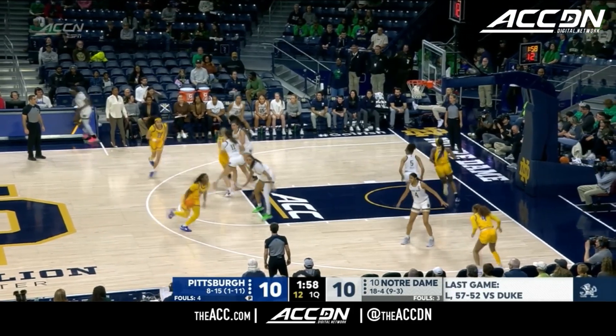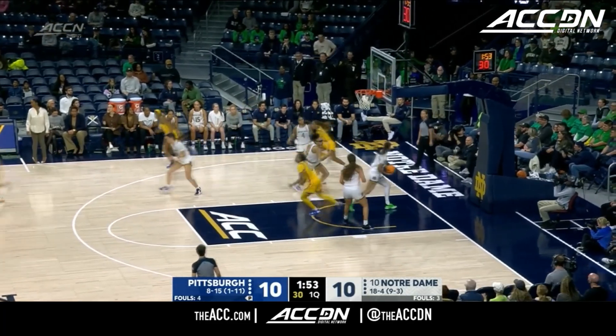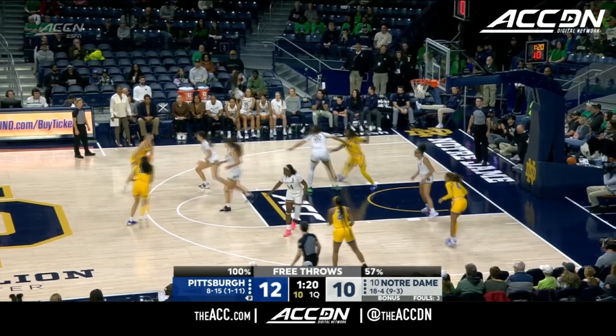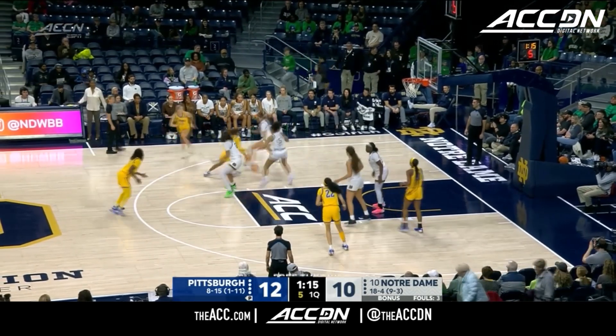That starting group of five back on the floor for Pitt. Hayford keeps it with her left — nice drive, really strong take. They look like they were in total charge, a really well-balanced team.